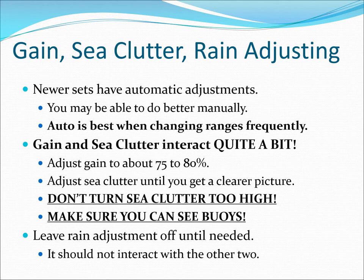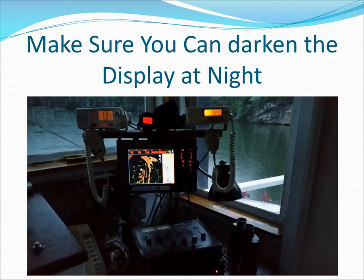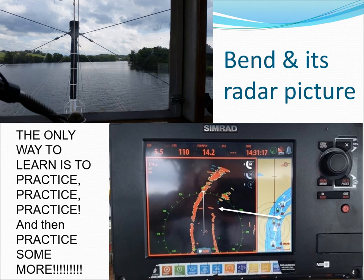Get someone to show you how. On this radar, pressing both zoom in and zoom out at the same time places a man overboard marker — learn how your radar works. You should be able to darken the radar display at night to preserve your night vision. Make sure to use a red safety light to view paper charts at night. Most towboats use two radars with one on a shorter and one on a longer range for redundancy. Practice using your radar during daylight when you can compare what it shows to what you can visually see.